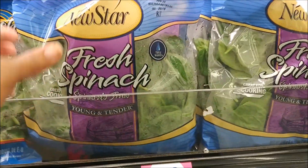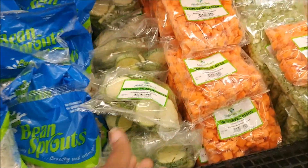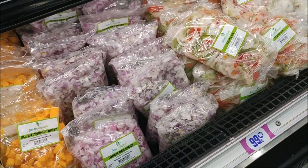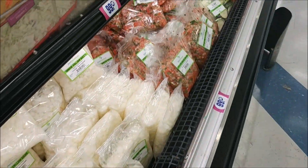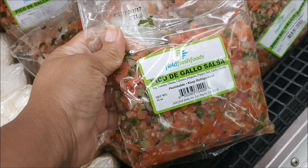They've got bags of fresh spinach, bean sprouts, Mexican squash, and yams. I love the pico de gallo that they have. Coleslaw — this is what I come for. Love it.